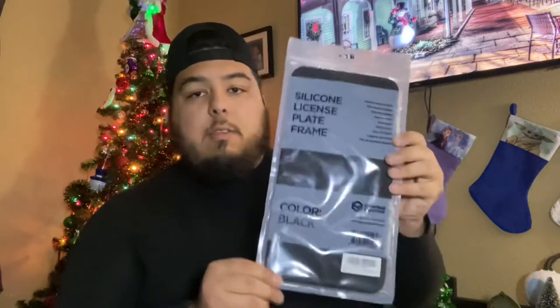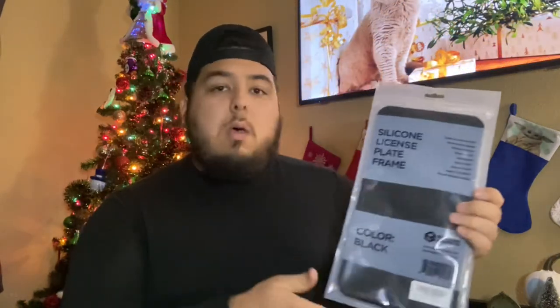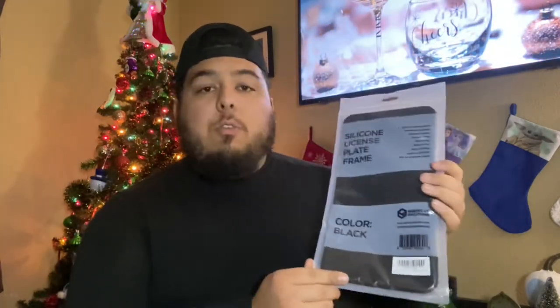Moving on from detailing, another thing that I think would make a really great gift is the silicone license plates from Bright Car Solutions. I have done a video on these before. They are made from a really nice, soft silicone rubber material and add a seamless design to your license plate. You don't have to worry about the plastic rattling or scratching your paint, and they look really good. I run these on the Challenger and they are phenomenal — I would definitely recommend these to anybody.